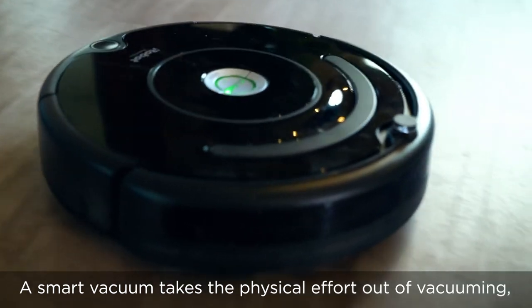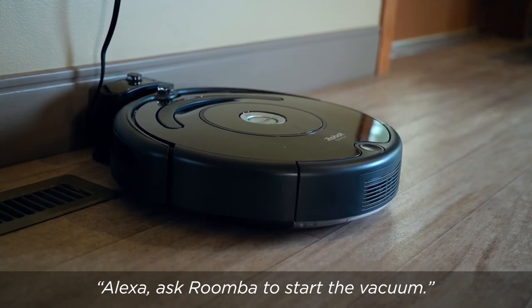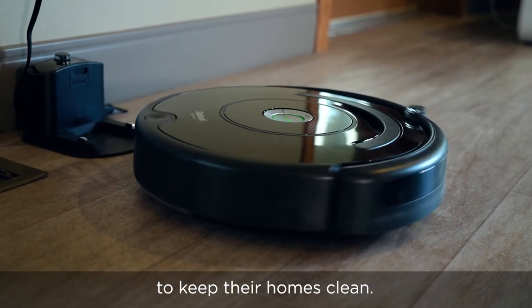A smart vacuum takes the physical effort out of vacuuming. Alexa, ask Roomba to start the vacuum — making it easier for people with physical disabilities to keep their homes clean.